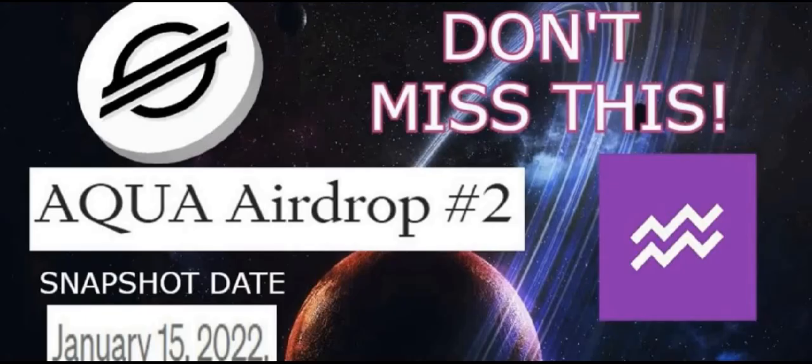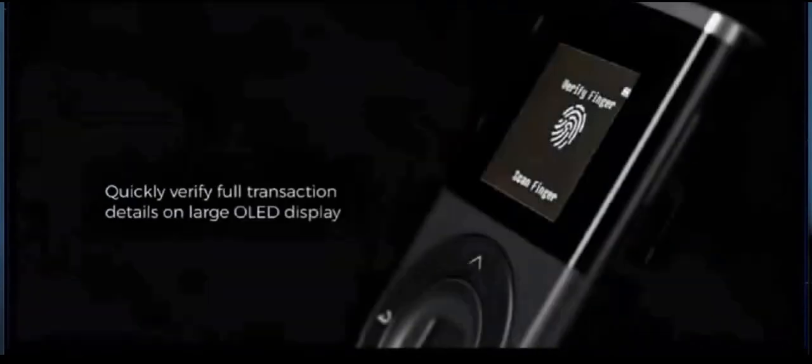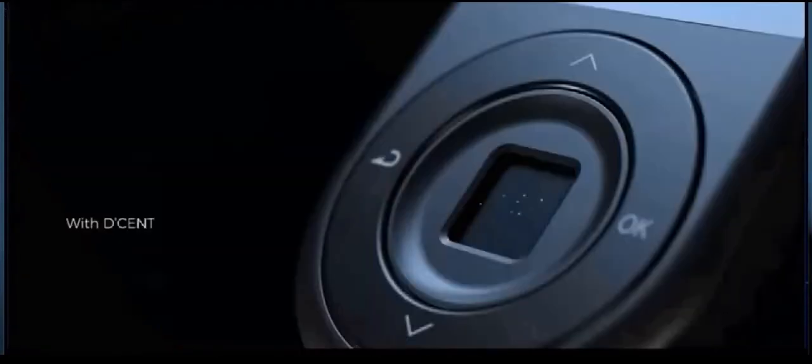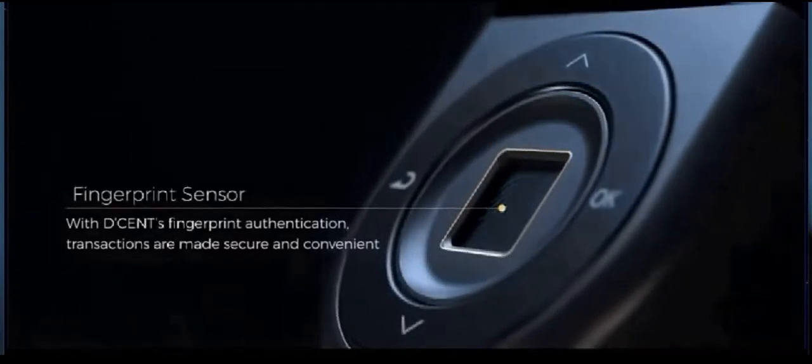I just want to let listeners and viewers know not to forget about the Aqua snapshot taking place January 15th, right around the corner. I'll put the link to the video I just recently made down below in case you'd like to learn more and possibly participate. Keep your crypto safe with a DecentWallet biometric wallet. Buy it through Token Topics and receive a $10 off coupon. I am affiliated with DecentWallet and personally use it myself.